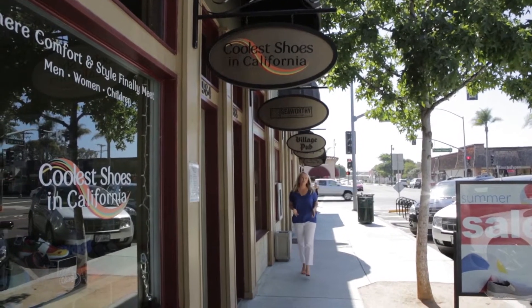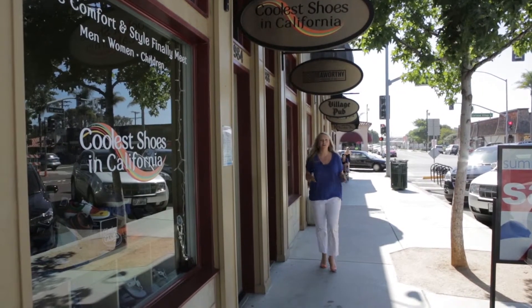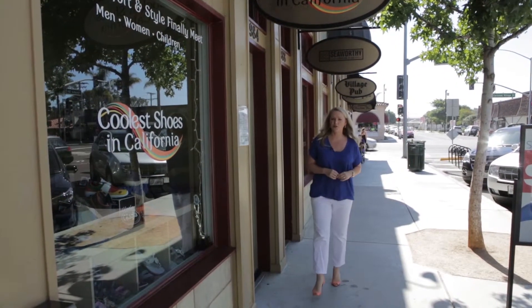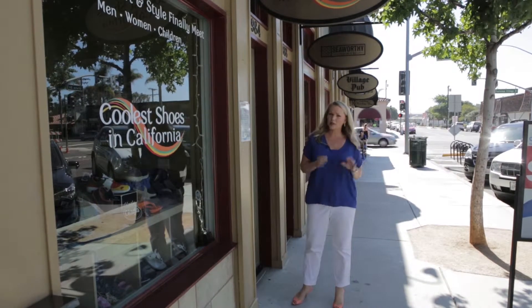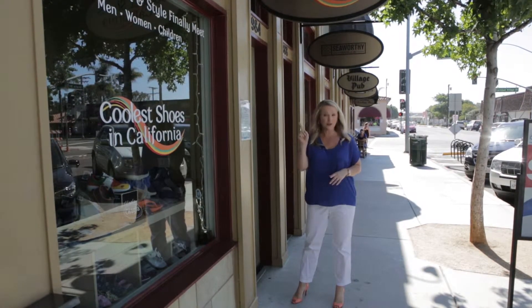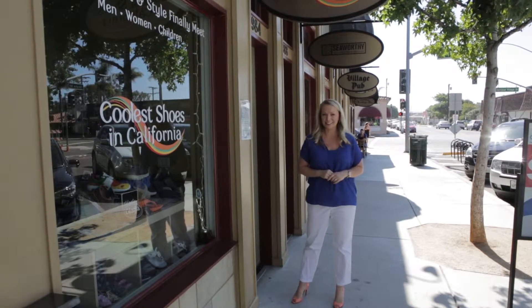When it comes to shopping, one of the most popular things, especially for women, is shopping for shoes. We love our heels, and the higher the better, but you'd be surprised how much walking you do when you're on vacation. So you want to be comfortable, but stylish. And now I know those don't always go together, but here at Cool Issues in California, it's where comfort and style finally meet.